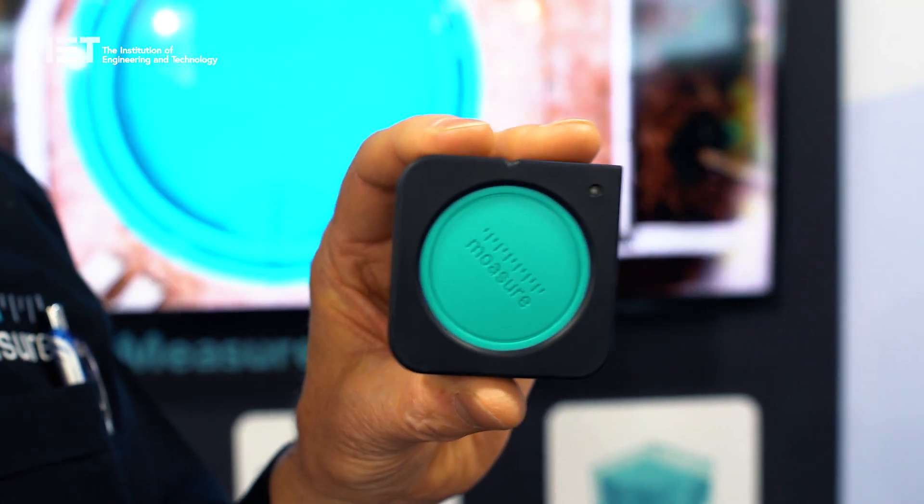What we've got is a motion-based measuring technology using a module which has got inertial sensors — so it's got accelerometers, gyros and magnetometers in it — and it tracks its own movement as I move it from one point to another. From that movement it knows its own position in 3D space, so we can measure things like length, angles, and gradients.